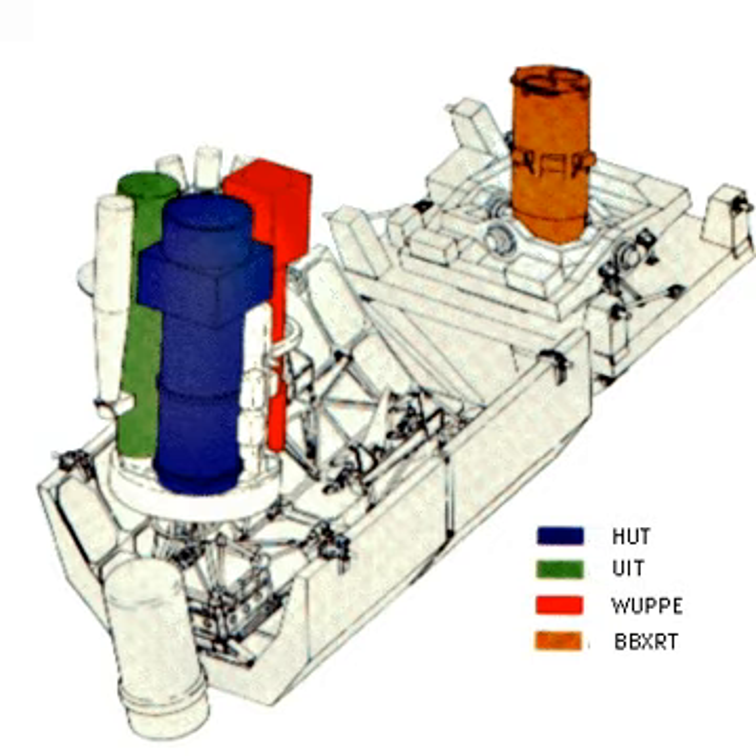BBXRT was co-mounted with three ultraviolet telescopes — HUT, WUPPE, and HIT — for Astro-1 in 1990. This was "the first focusing X-ray telescope operating over a broad energy range 0.3–12 keV with a moderate energy resolution of 90 eV at 1 keV and 150 eV at 6 keV," according to NASA.